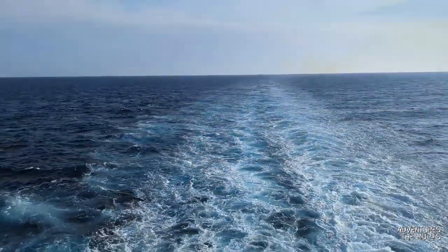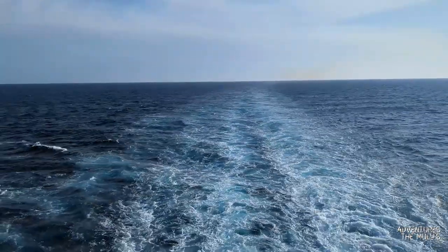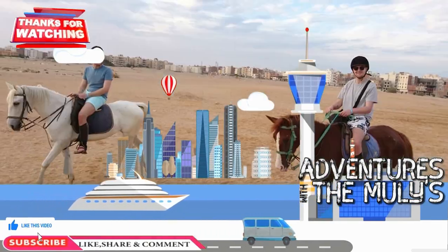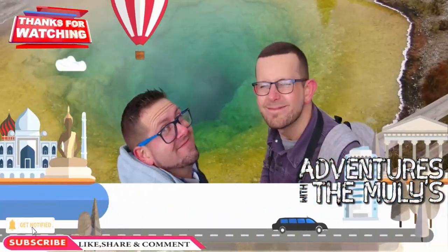This is a great cabin on a great ship. I really recommend it — if you don't book it, I'll come book it for you! So thank you for watching Adventures with the Mullies. My name is Tommy. Bye — I'll see you next time.